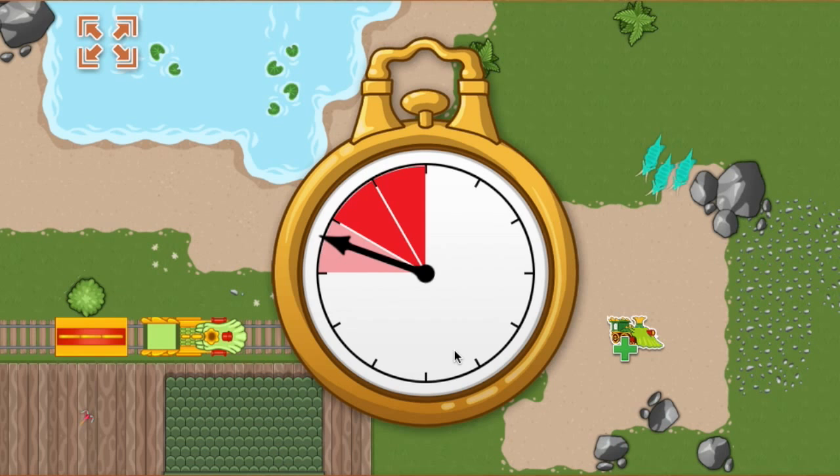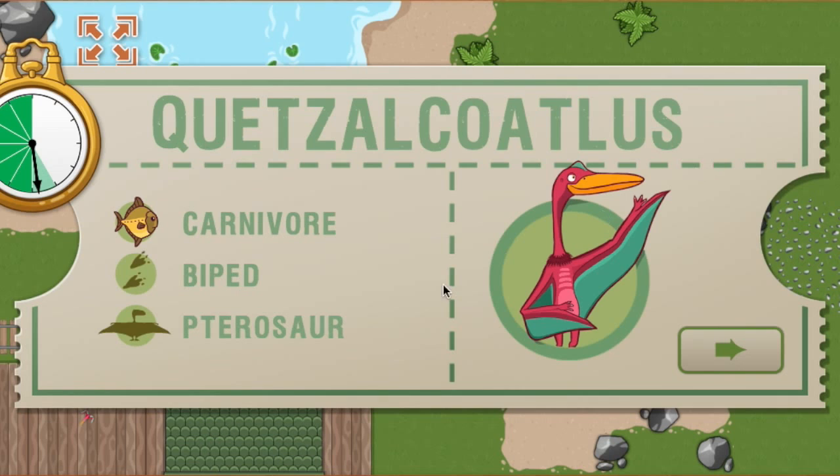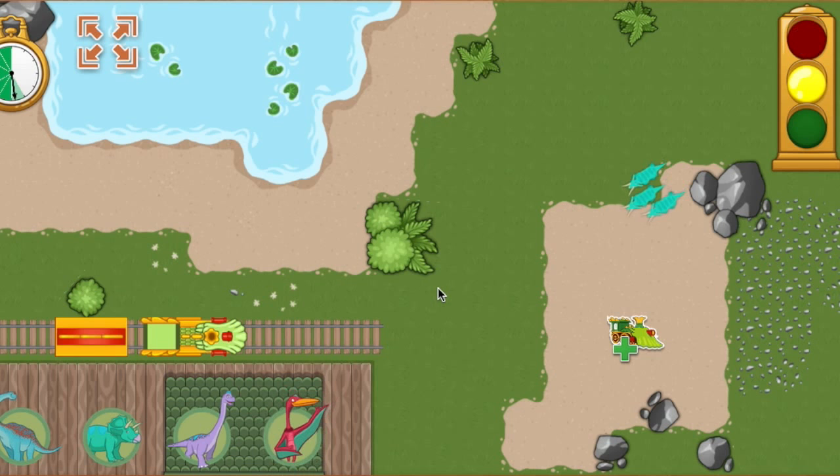All aboard! We arrived early last time and we are this far ahead of schedule. Now we have this much time to make it to the next station. This time, we're picking up a Quetzalcoatlus. Quetzalcoatlus is one of the largest flying animals to have ever lived on Earth, with a wingspan of 36 feet. Ready, set, go!